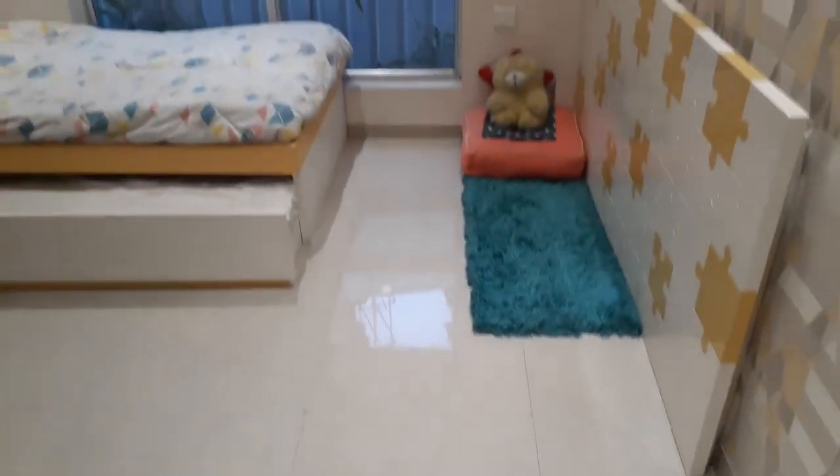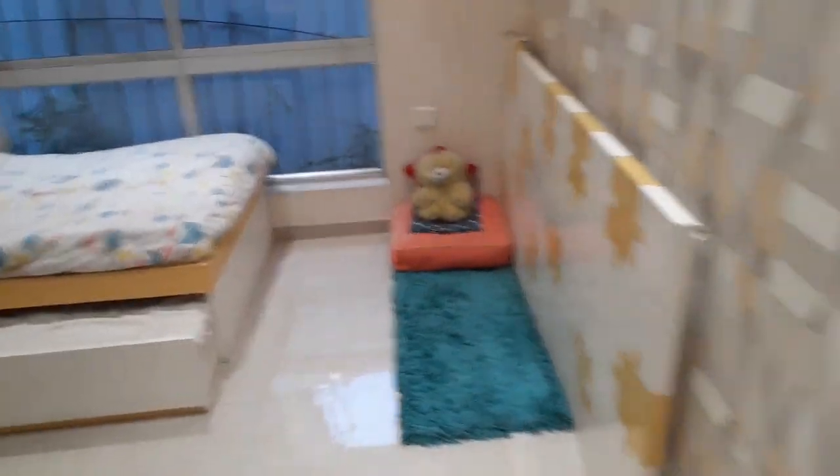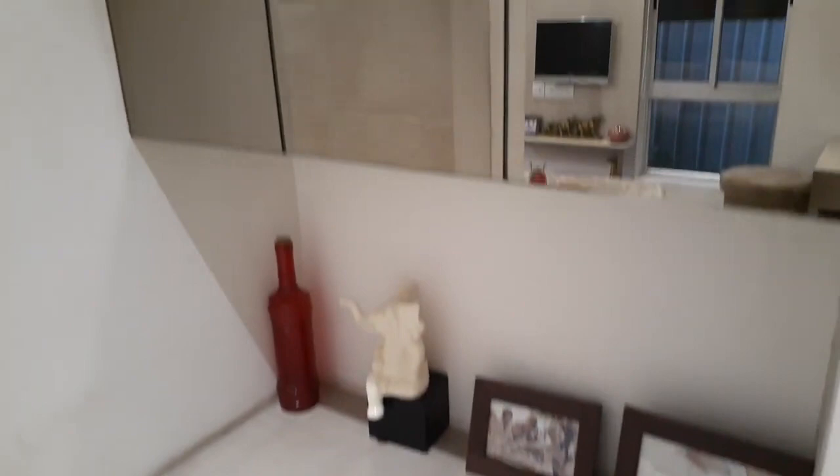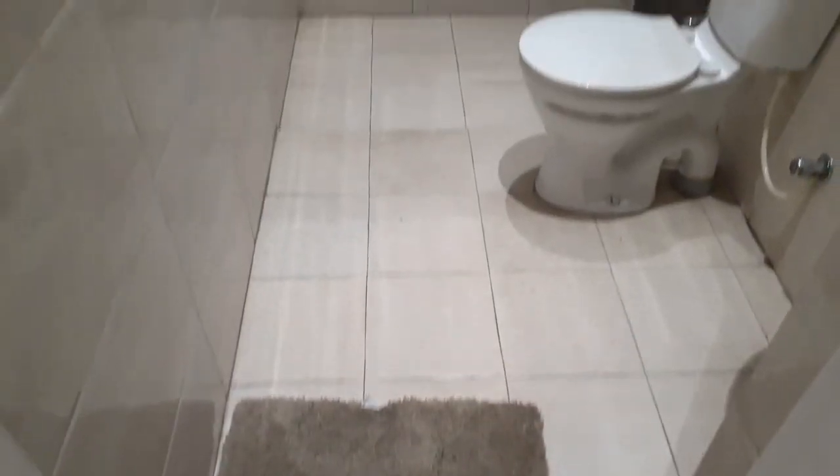Right now this is the master bedroom. We are entering into the master bedroom, and in front of that you can see a dressing space which you can utilize. And this is the master bedroom attached toilet.